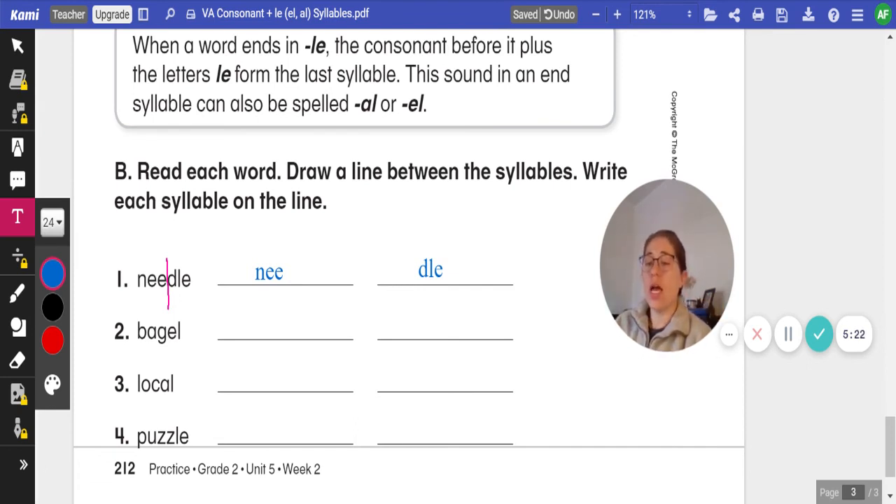Go ahead and do that with bagel, local, and puzzle — drawing a line between the syllables and writing each syllable on the line. Be sure to look for the consonant plus L-E, A-L, or E-L. Click play when you're ready to review.